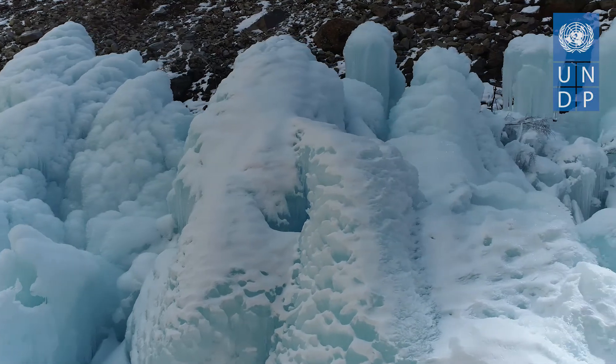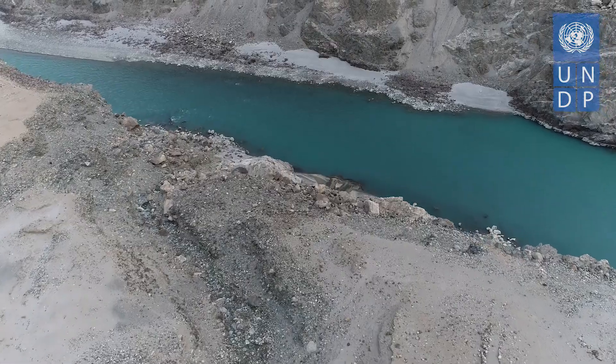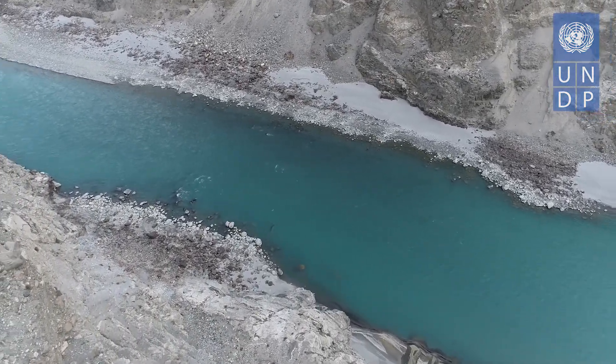These structures can achieve heights of 50 feet or more. With the change in season, the melt from these stupas results in increased water supply in early spring and summers, when water is scarce but required for agriculture.